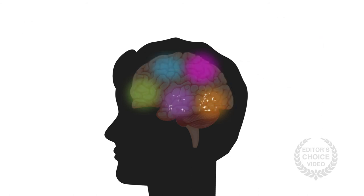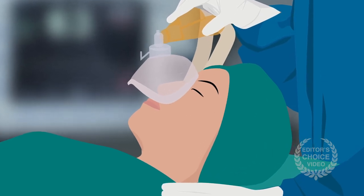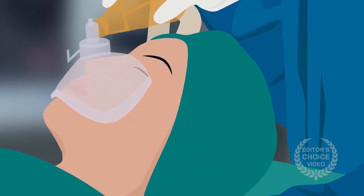Further studies on cortical brain slices will undoubtedly help researchers weigh in on these and other issues. And hopefully, with each new discovery, we'll come one step closer to demystifying the inner workings of the brain under anesthesia.